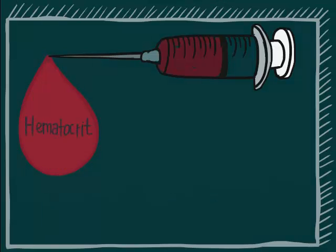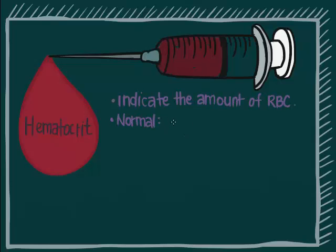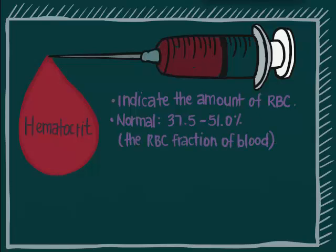Hematocrit can also be used to indicate the amount of red blood cells. The normal hematocrit level is 37.5 to 51%. It is the red blood cell fraction of the whole blood.